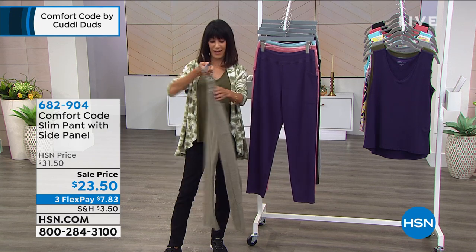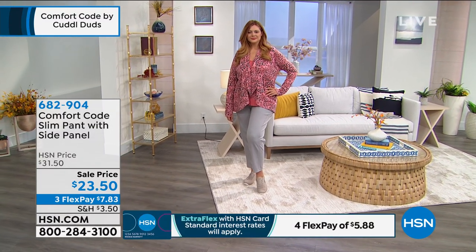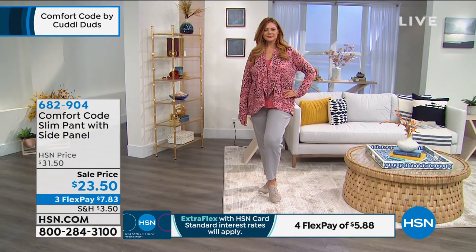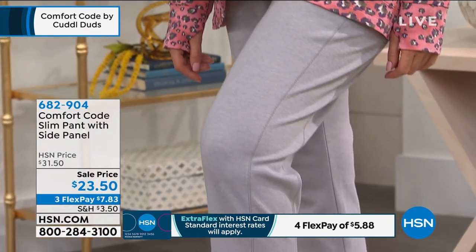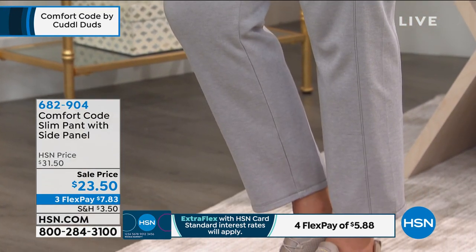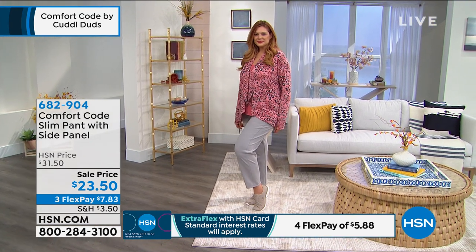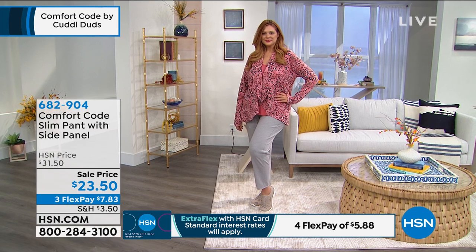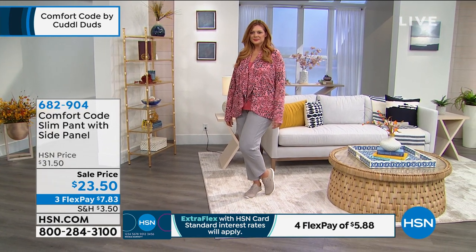The side panel also adds to the tailored feel — it creates an optical illusion making your legs look longer, bringing the eye in. It's a very flattering design and cut. All the while you're completely relaxed with a great easy pant — it's doing all the favors for you.